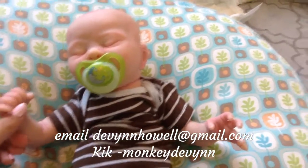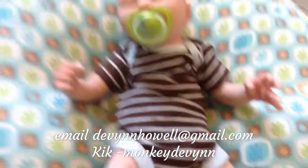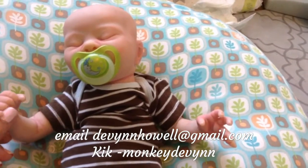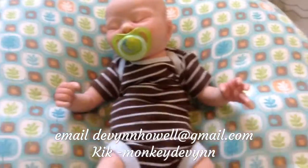Please email me or message me on Kik — I will put those things right here. He's really cute, and his price is $140 or best offer, PayPal only. Let me know if you guys are interested. Please buy him. Bye!